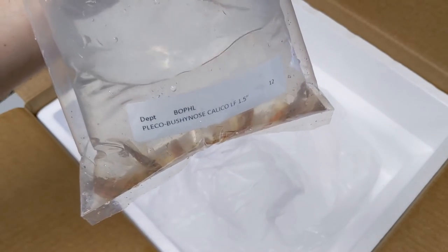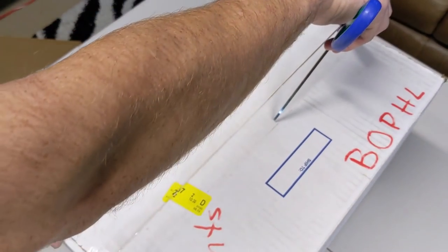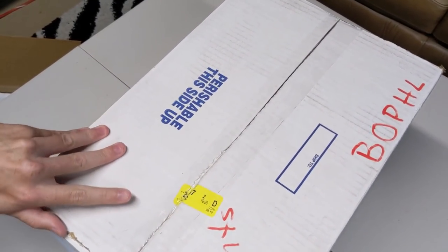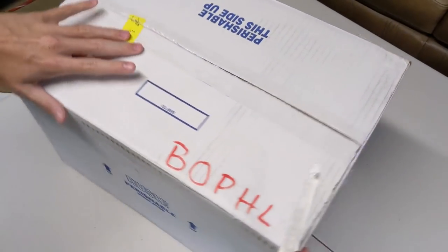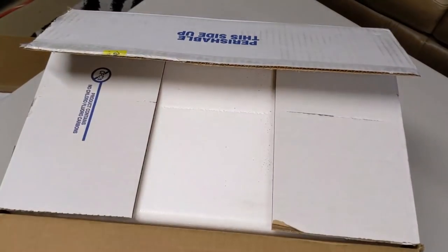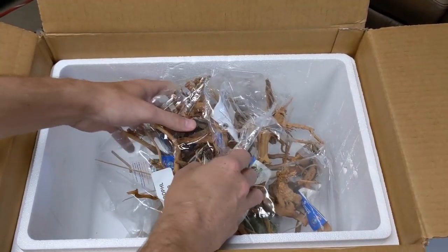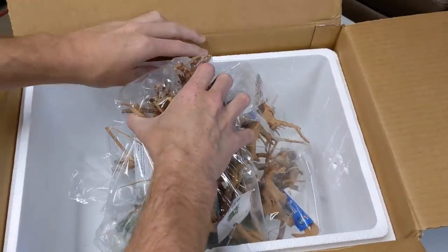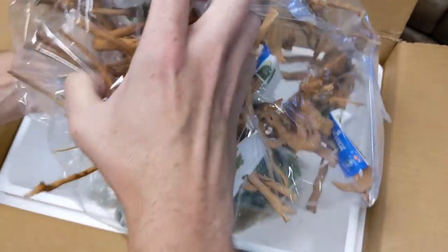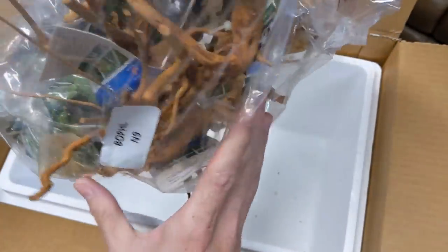Going to the last box. This last box, I'm assuming, has the dry goods that I ordered and some plants. I ordered a lot more plants than I got — most of the plants, even though they put them as available, I guess they sold out even though I placed the order pretty early. The main thing in this box is the driftwood I ordered. This is spiderwood — one of my favorites to use. It'll probably be on the website, and I'm assuming I'll steal a couple pieces for myself.